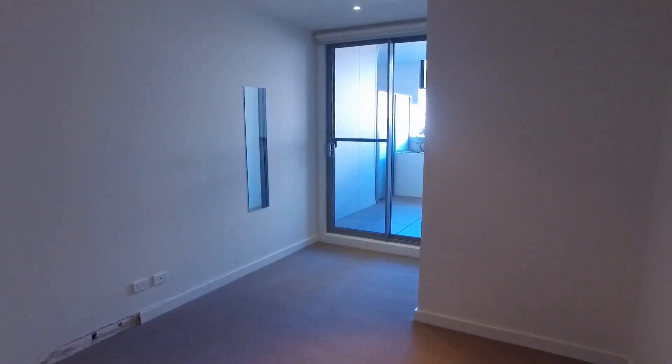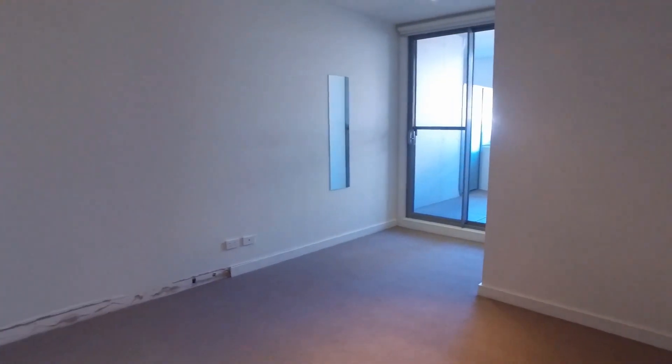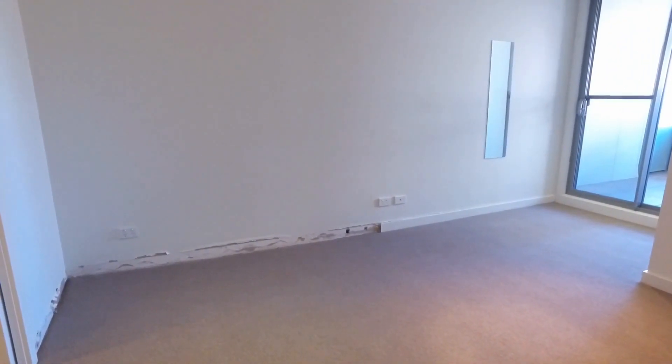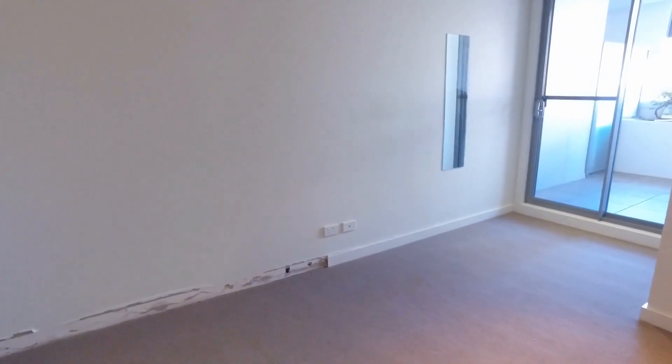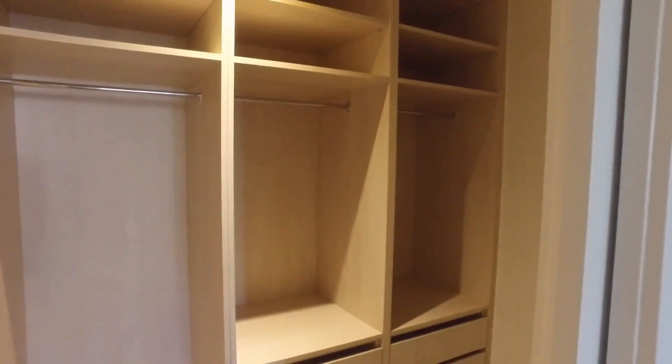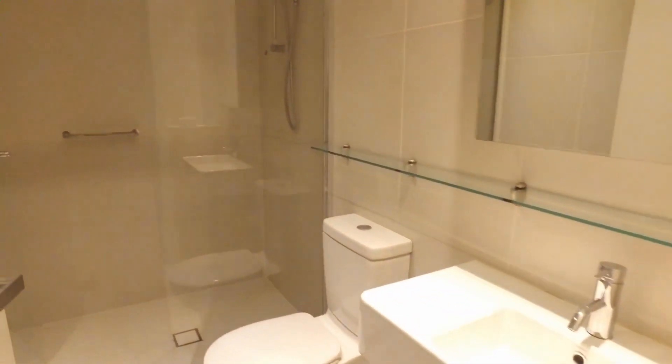We'll continue on here to the main bedroom. There's access out to the balcony there, which is handy. It's a good-sized bedroom — definitely enough room for a queen, possibly even a king size bed and some bedside tables, maybe even a tall boy over in the corner. We'll move on into the walk-in robe — a great amount of storage in here.